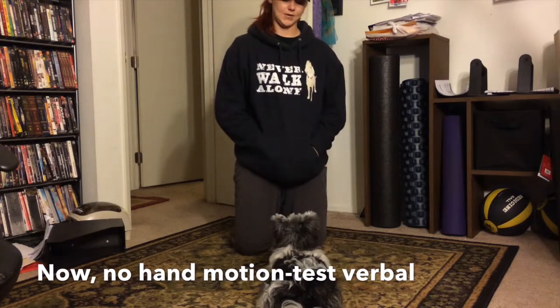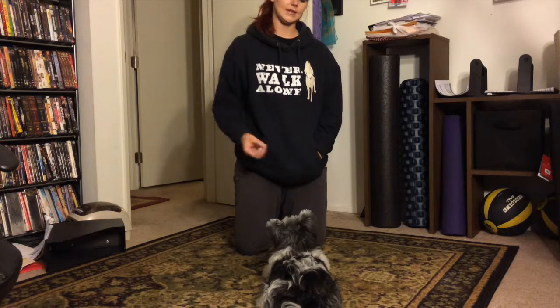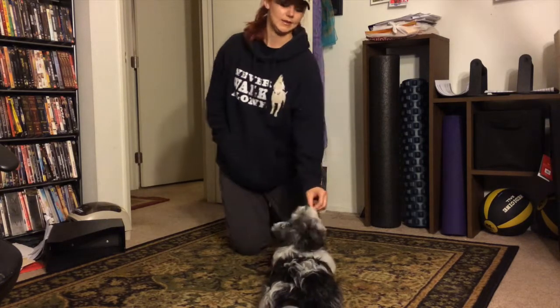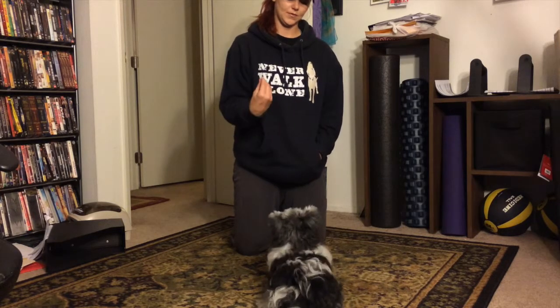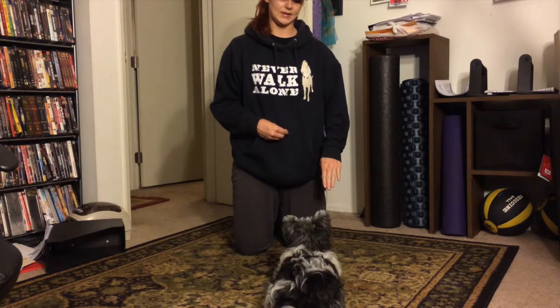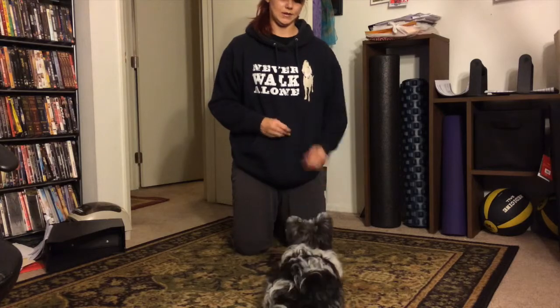Now I'm just testing her verbal skills. She's not good with sit if I'm on the ground — you'll see this here. So I ask her to do it. Sit. Then I have to give her the hand motion. Yes. Now I give her a verbal yes but she does not get a treat. Now we do just the hand motions with no verbal, which dogs tend to be much better at. Yes. That's why it's important to do this exercise to make sure they're getting the verbal.